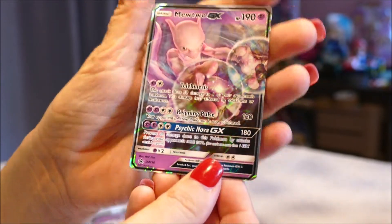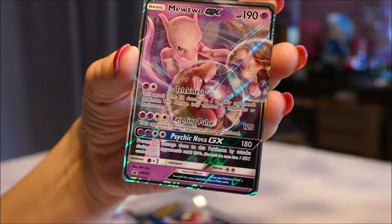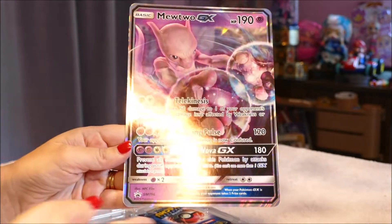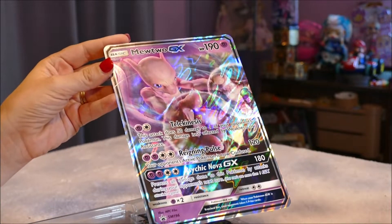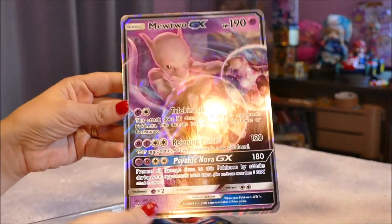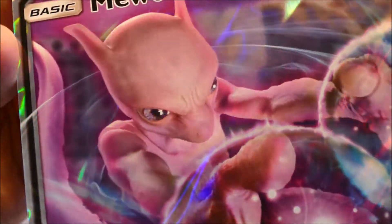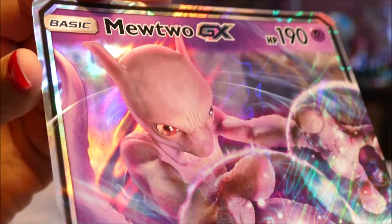First off, looking at the Mewtwo GX — I love the rainbow effect, check that out! Isn't that gorgeous? It has 'promo' in the corner. And the jumbo card is essentially the same card in oversized form. With all jumbo cards I highly recommend keeping them on a flat surface since they're prone to curling. Close-up on Mewtwo's face — I agree with my daughter, very sphinx cat-like. Not everybody's cup of tea, but I love it.